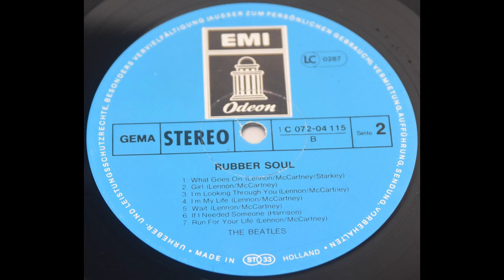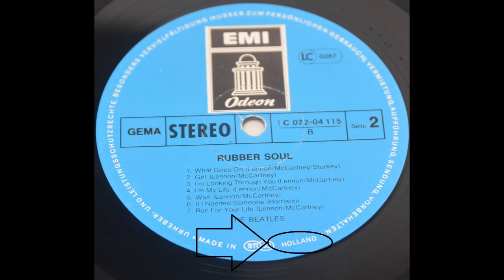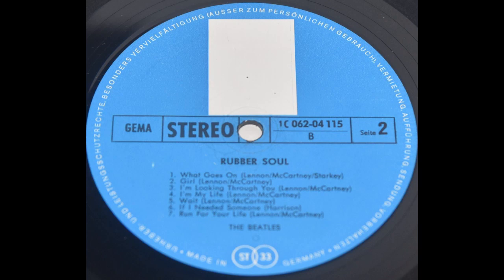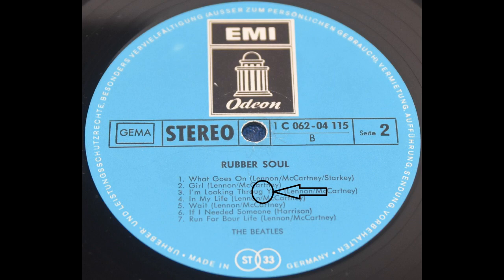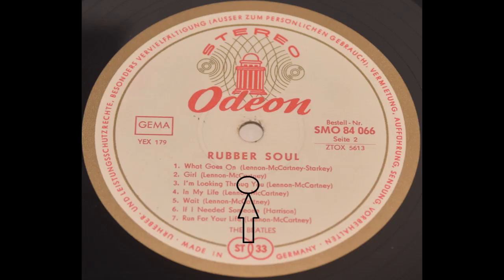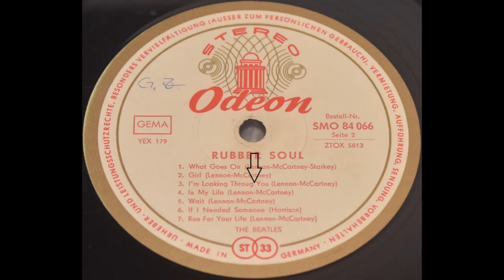Next one is Rubber Soul. It has at least four misprints. In 1981, after John Lennon's murder, the demand for albums was very high, so some were printed in Holland — not really a misprint, but quite unique to find this version with a German catalog printed in Holland. One misprint is missing the company logo — it wasn't printed. Here we have 'I'm my life' instead of 'In My Life.' The most common one is 'I'm Looking Through You' — the 'age' is missing on multiple versions: first, second, and third.